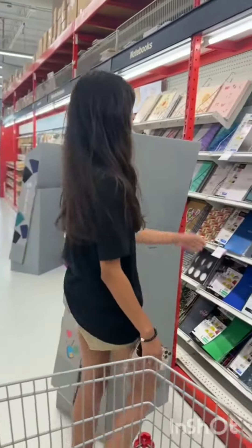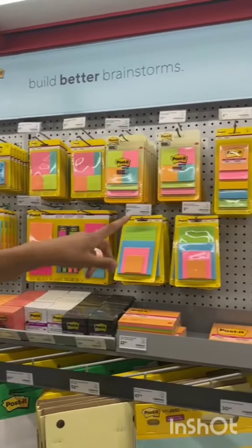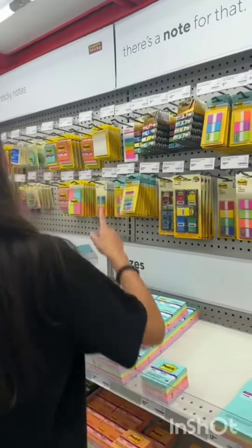But my sister said to pick up this orange one because it was very summery. And then this is me being a good citizen, putting things back where they came from. And then we went to the sticky note section, which — oh my god — is so colorful and so pretty.